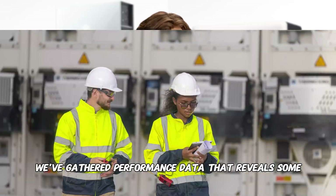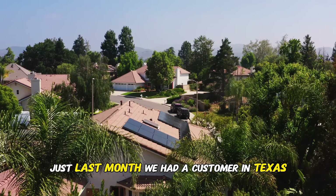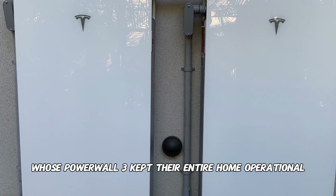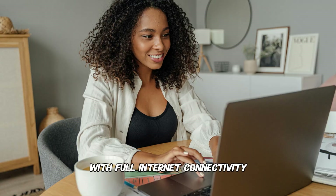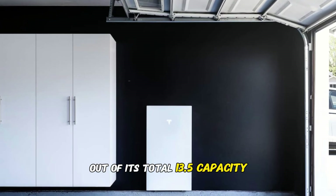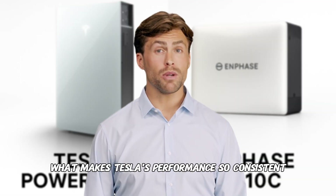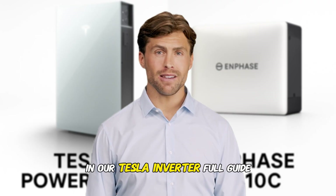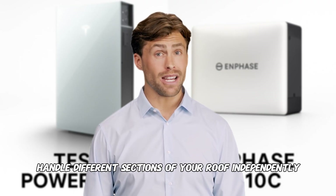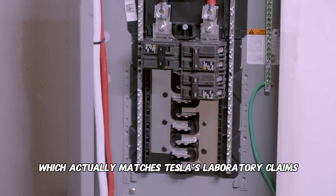After installing both systems, we've gathered performance data that reveals some surprising truths. However, I need to be completely transparent — the IQ10C is so new that widespread installation data is still limited. Just last month, we had a customer in Texas whose Powerwall 3 kept their entire home operational for 16 hours during a storm, running their heat pump, refrigerator, and maintaining full internet connectivity. The system delivered 12.9 kilowatt hours out of its 13.5 capacity — an impressive 95% real-world efficiency. Tesla's consistency comes from their integrated hybrid inverter design, with six built-in optimizers handling different roof sections independently. We typically see 96–97% efficiency in real installations, which actually matches Tesla's laboratory claims.